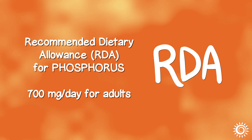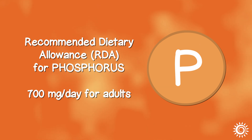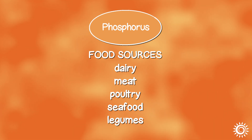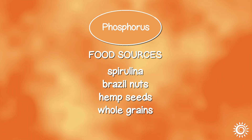The recommended dietary allowance for phosphorus is 700 mg a day for adults based on a 2,000 calorie daily diet, but can be lower or higher depending on one's age or gender. Food sources include dairy products, meat, poultry, seafood, legumes, spirulina, Brazil nuts, hemp seeds, and whole grains.